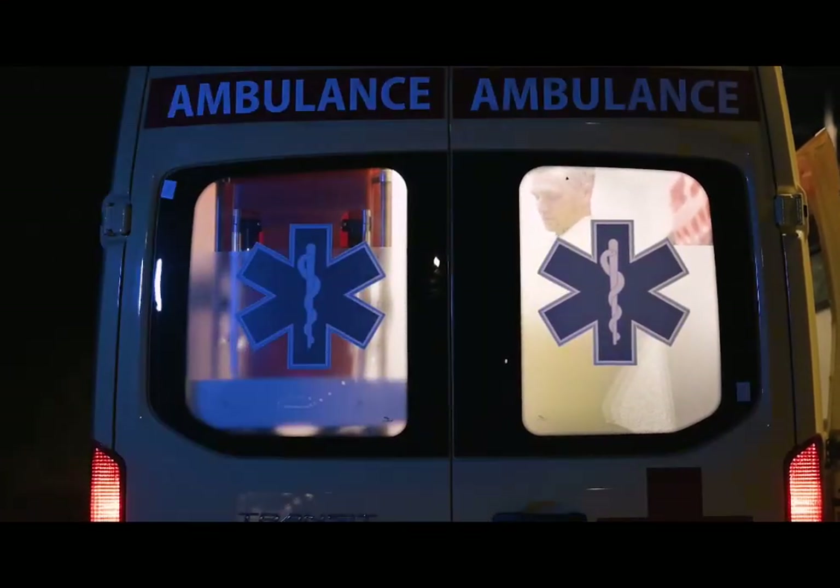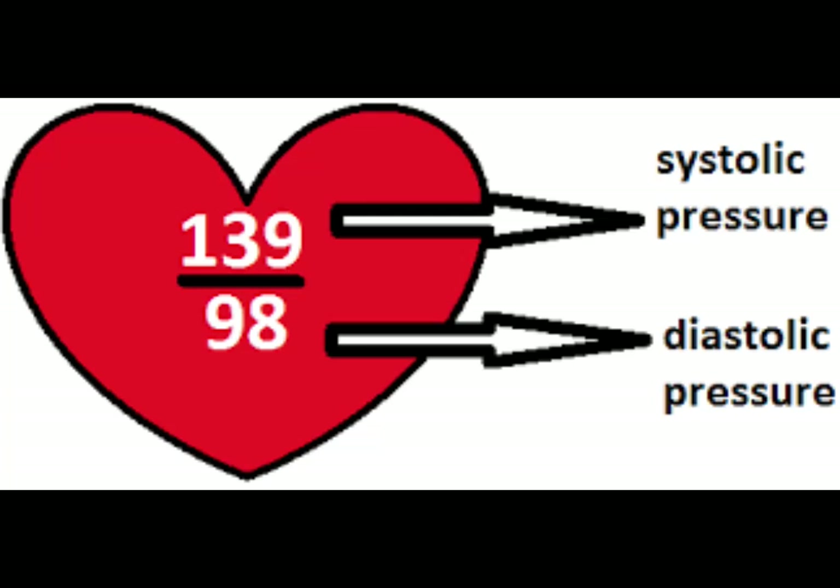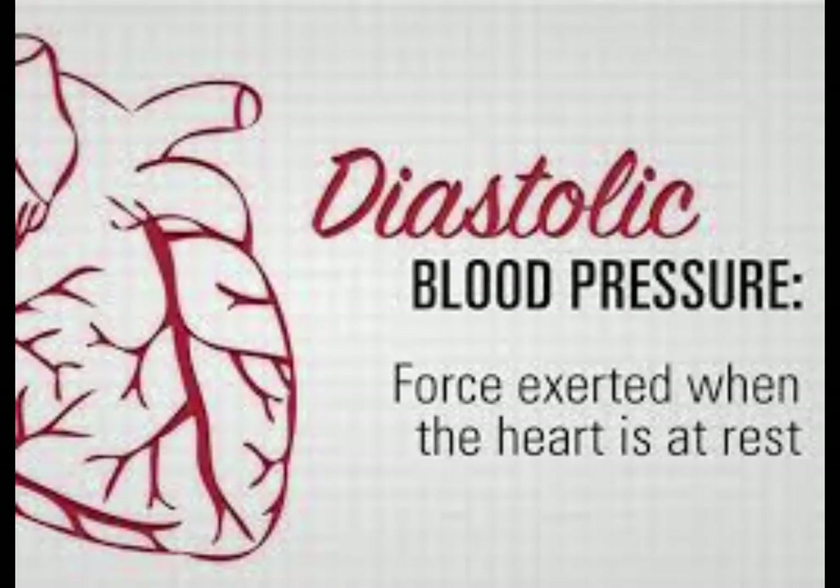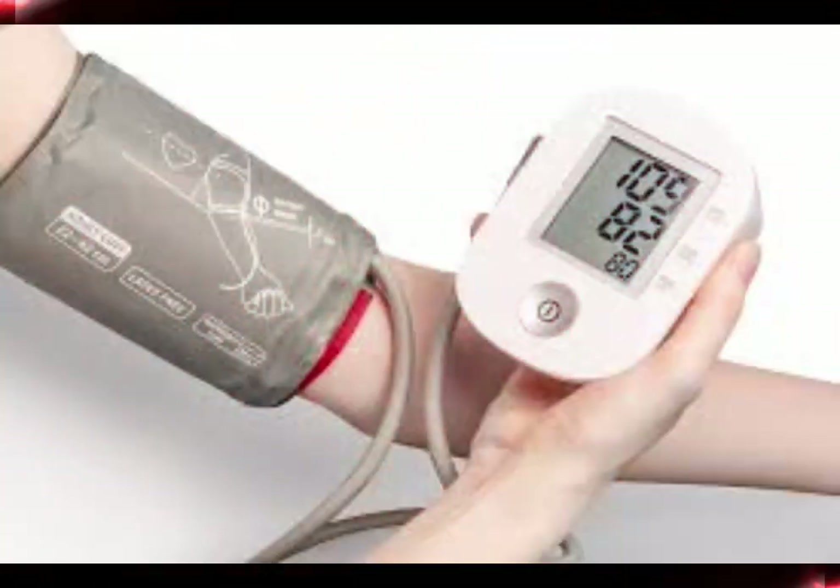Your blood pressure is composed of two numbers: systolic and diastolic. Systolic pressure, the first number, reflects the pressure on artery walls during heartbeats. Diastolic pressure, the second number, measures pressure when the heart is at rest. But which number holds more significance?